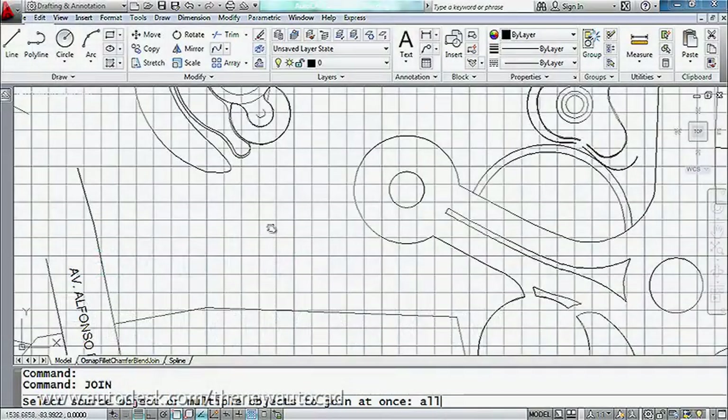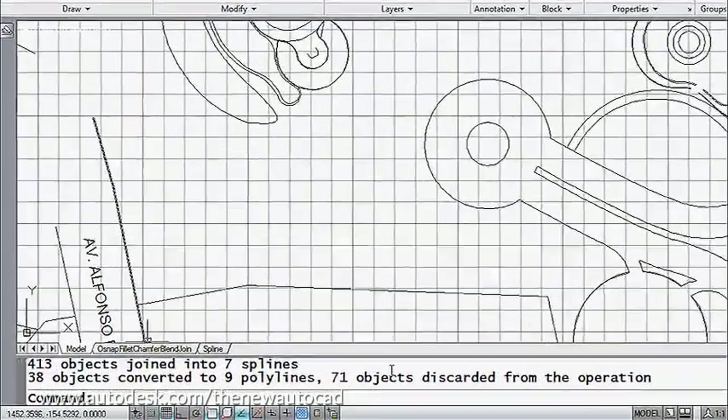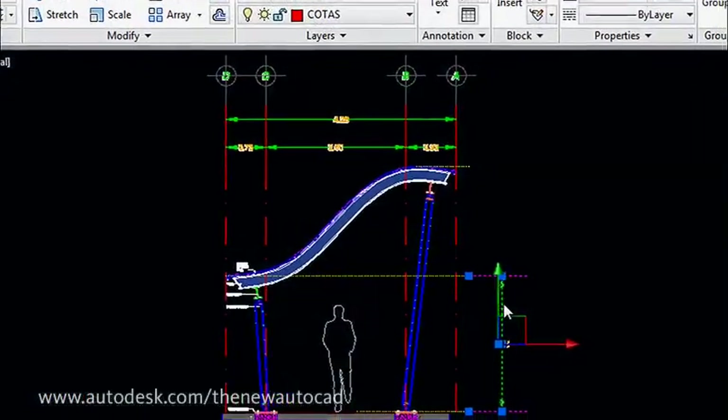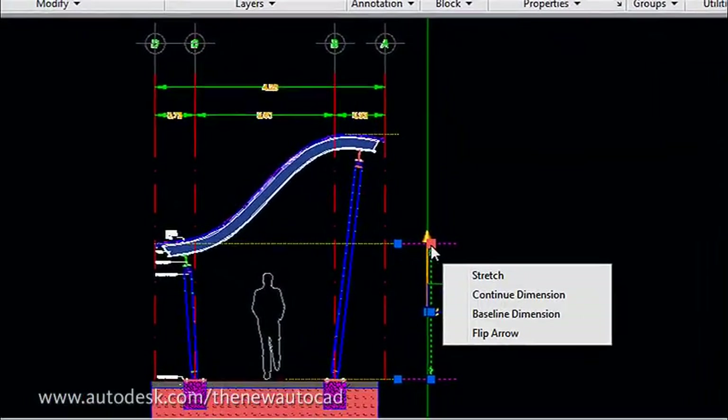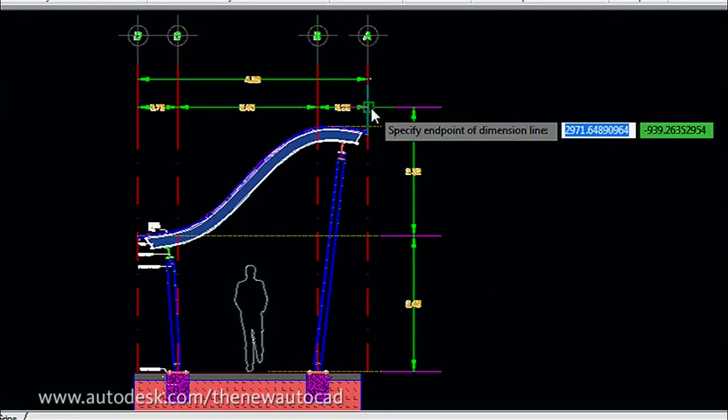If you regularly face tight deadlines and changing design requirements, you're going to love the dozens of 2D and 3D productivity enhancements. One of the most exciting additions is the new multi-function grips with object-specific menus right at your fingertips — a real time saver.